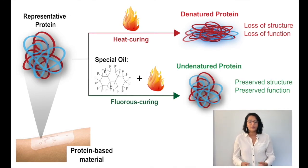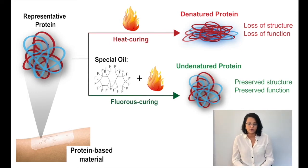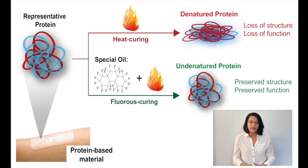But when a protein denatures, it also loses its unique function. Our technology uses a special oil that protects the protein from denaturation while making the material insoluble in water, as shown by the green arrow. In this way, we're able to retain the protein structure and its unique function while making water-stable materials.